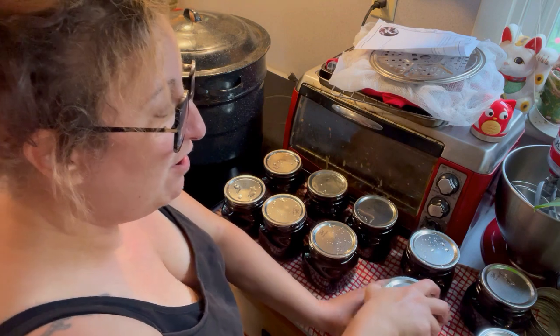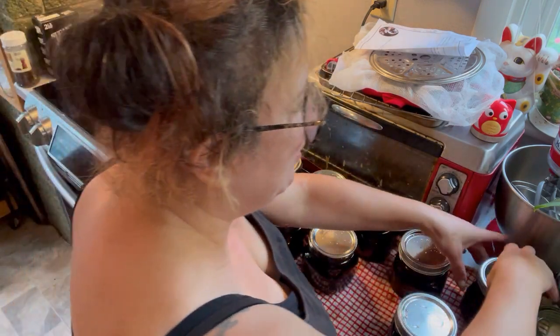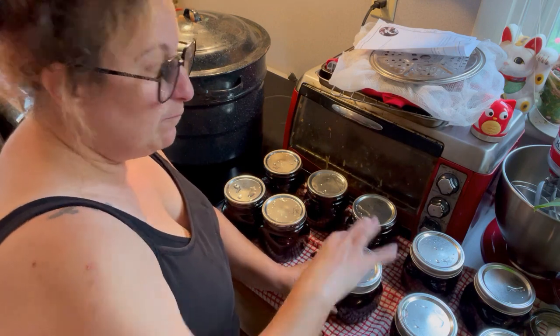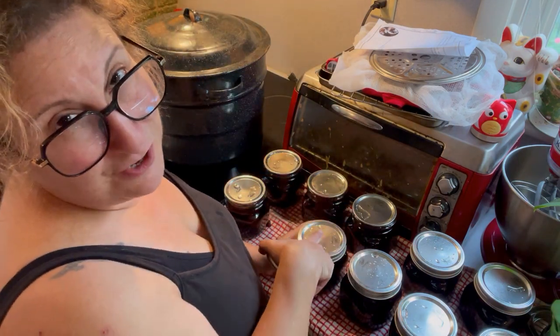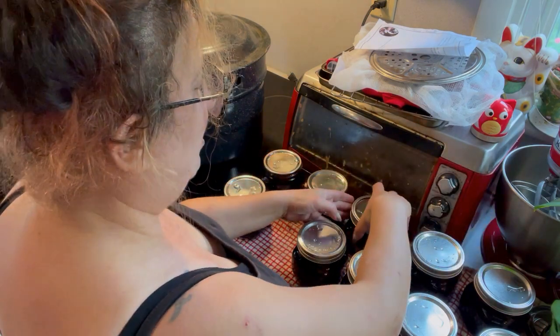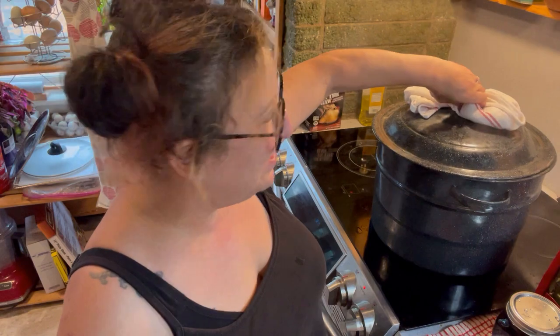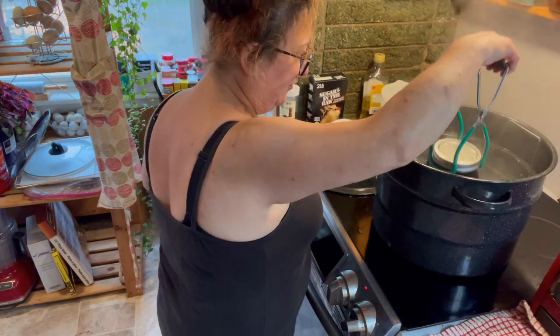The recipe says ten minutes, but she's using half pints. Since I'm using full pints I'll give them fifteen minutes. Next time I want to try rosemary cherries — just a sprig of rosemary in with the black peppercorns. Lids go on finger tight — as far as you can get it then about a half turn more. Don't do them too tight or the lid can buckle and all your food goes everywhere. Ten pints into the water bath in two batches!